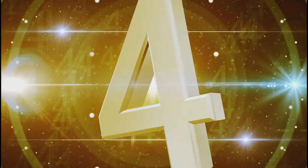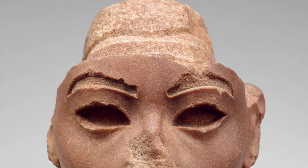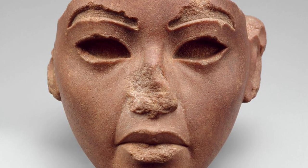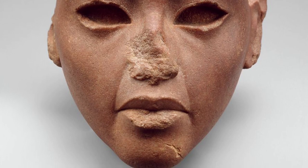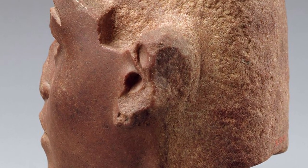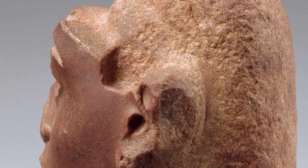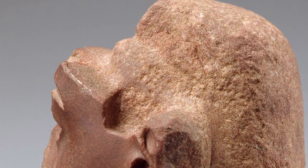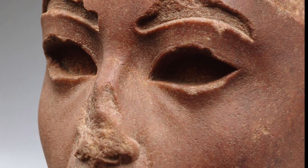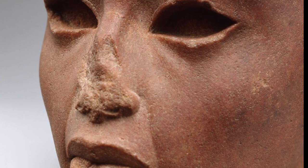Number 4. This quartzite head once belonged to a composite statue made of several different materials, based on the color of the stone — red being the conventional color for men. The owner was originally identified as Akhenaten. However, the subject seems to have worn the standard tripartite wig, which frames the face with two thick hanks of hair while a third section hangs down the back.